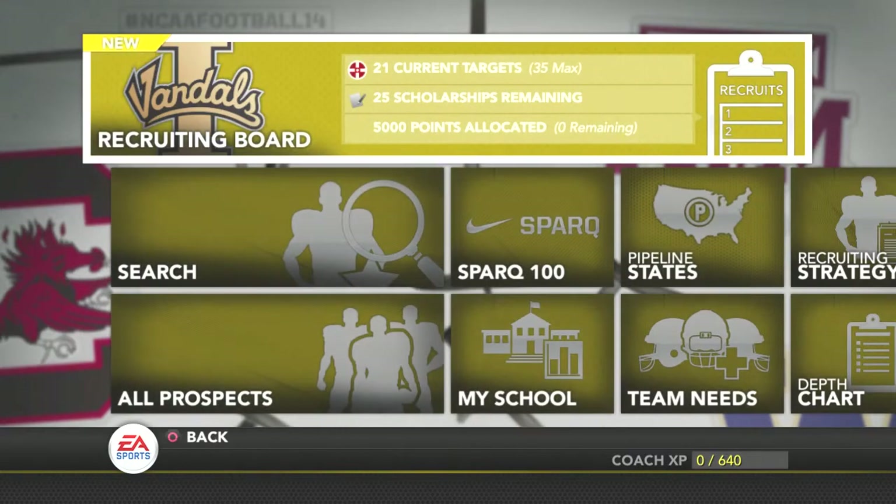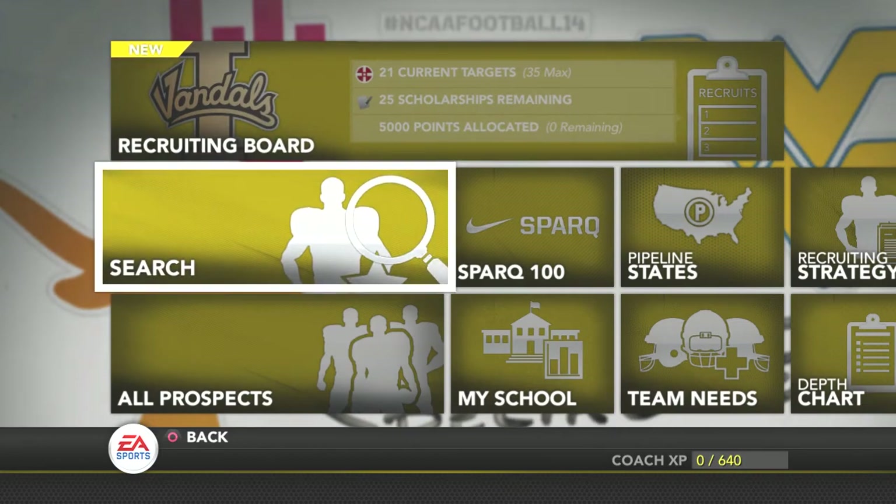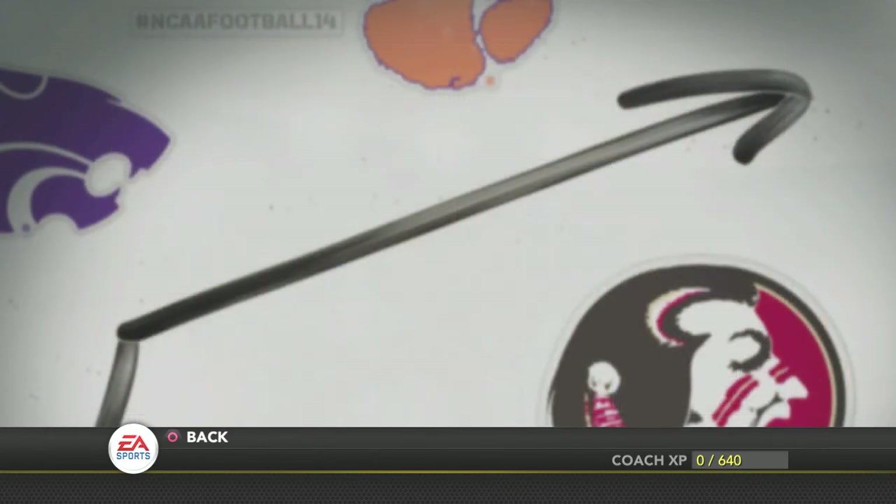We'll probably be adding more people throughout the season, but I don't want to make this to where we're overpowering after a couple of years. I want it to be: only one five-star recruit and two four-star recruits max every single season until we get up to the really higher prestige schools. Idaho doesn't ever get five stars — they might occasionally get a four-star here and there. So the recruiting will be a little more realistic and difficult on us.